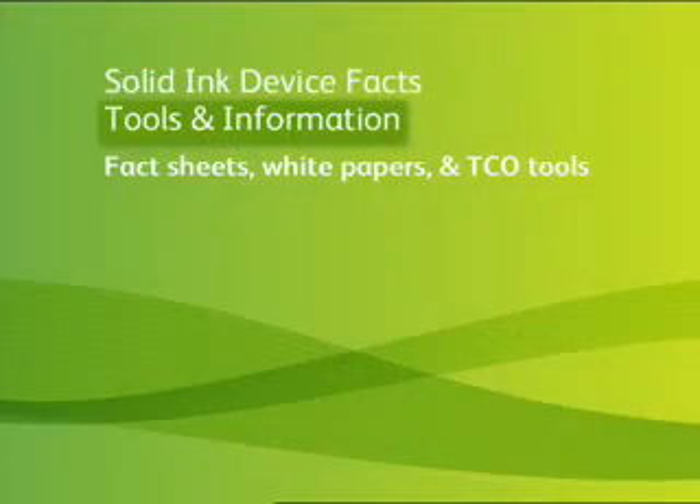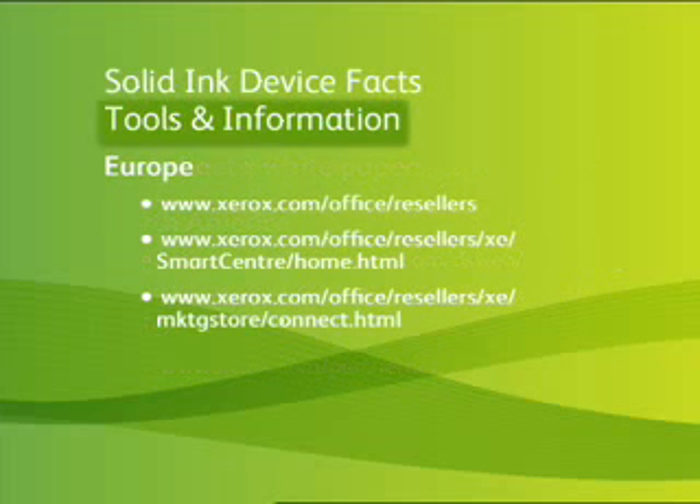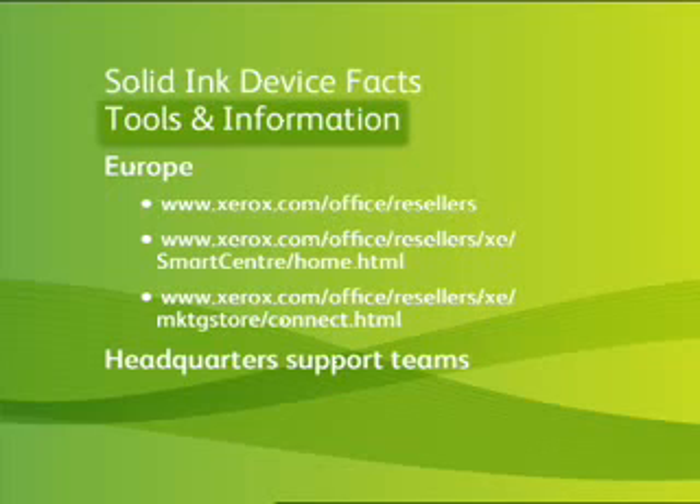Now you know all the facts and are armed to take on any objection or uncertainty. There are many tools and documents at your disposal to reinforce these messages: fact sheets, white papers, and TCO tools. They can be found on the FIC, Refuse to Lose in North America, PartnerNet in DMO, the Partner Extranet, the Smart Center web portal, and the Marketing Store in Europe, or by simply asking your headquarter support teams.